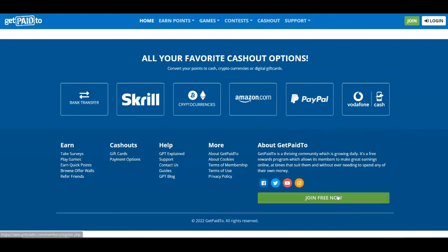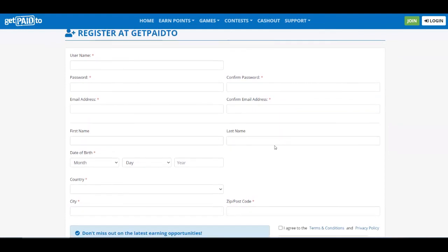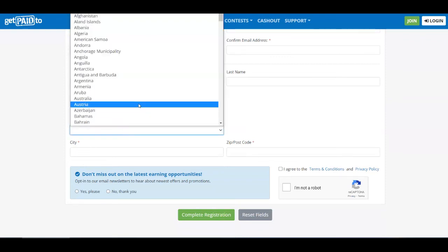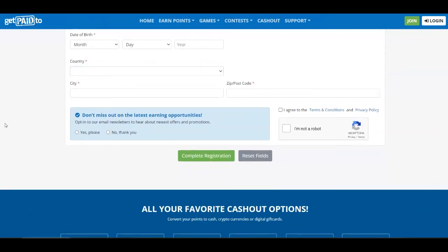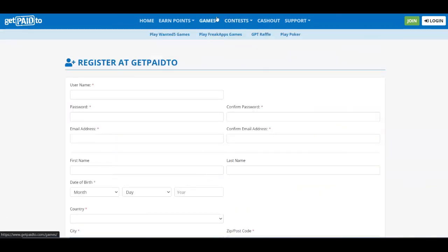To get started, just click on the 'Join Now' button. On the next page, you need to complete all of the boxes: your username, password, confirm the password, your email address, confirm the email address, then your first name, last name, date of birth, your country — and this works all around the world — your city, your postcode, and agree to the terms and conditions and privacy policy. Then complete the CAPTCHA, click 'Complete Registration', and you're ready to start completing all of the online tasks that GetPaid2 offers.